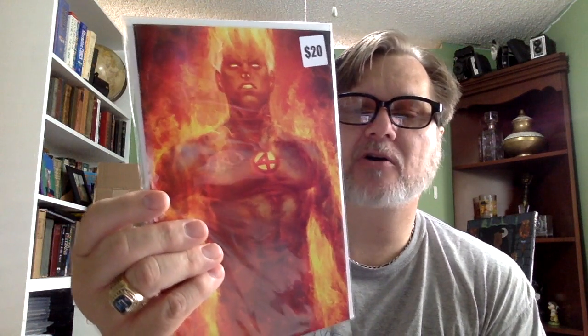Next is — oh — Fantastic Four number one! I do know that one. This is by Art Germ. I don't know about the value — they've got it at $20, I'm not sure if that's right. We'll see.